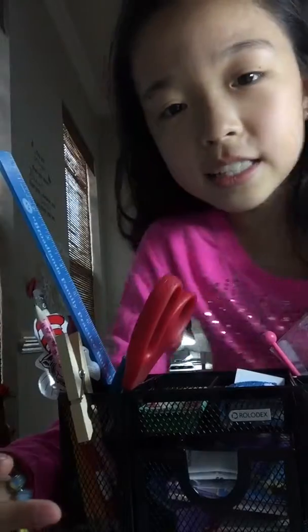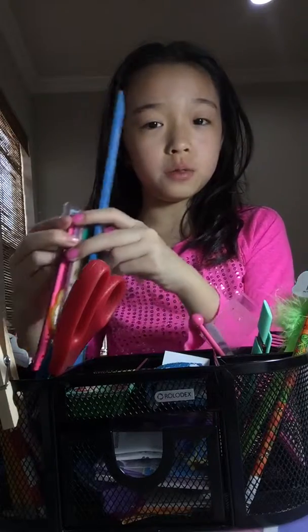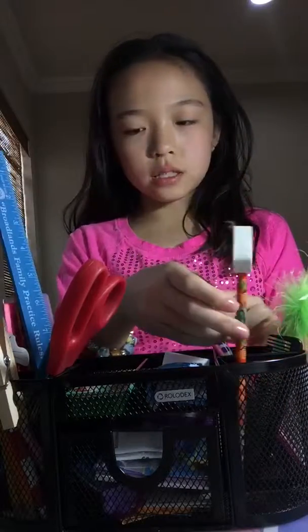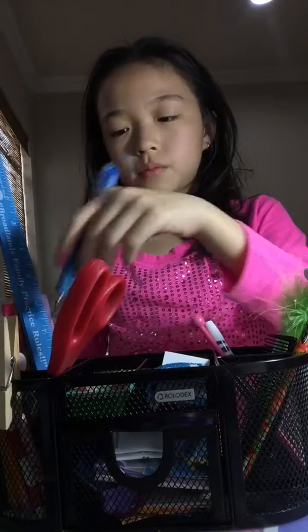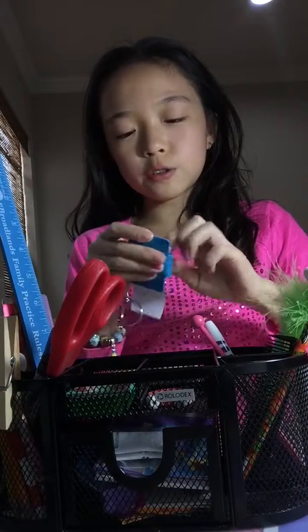My next thing is my pencil caddy. I really like it — it's not just a big cylinder, it's really cute. I have a ruler — actually I have a million trillion rulers — some pens, a lot of pencils, and this is my favorite pencil ever. And then I have this cute little notebook, it's so cute.